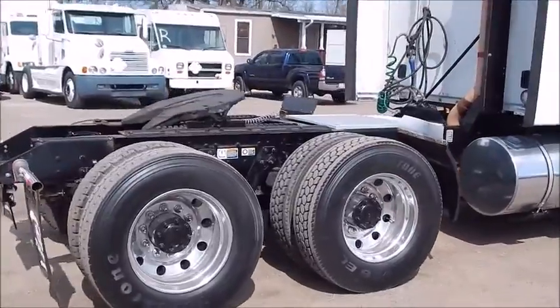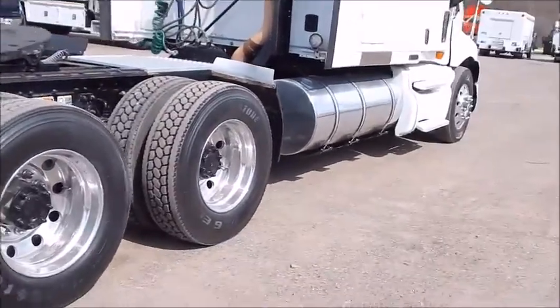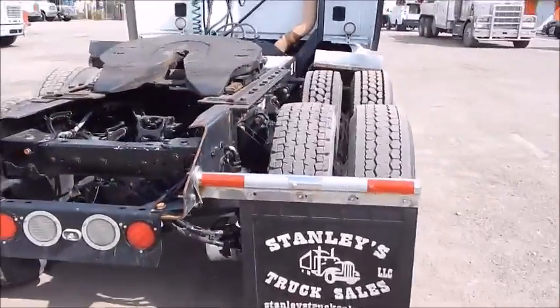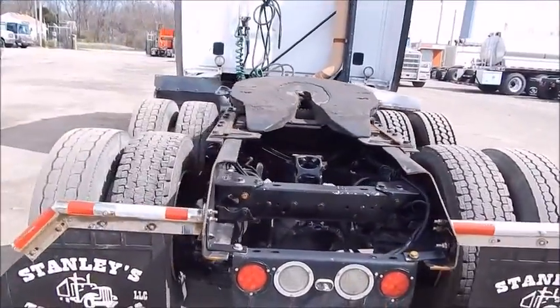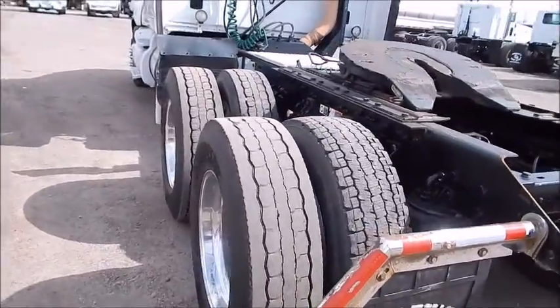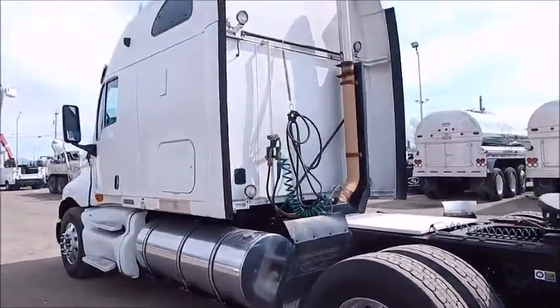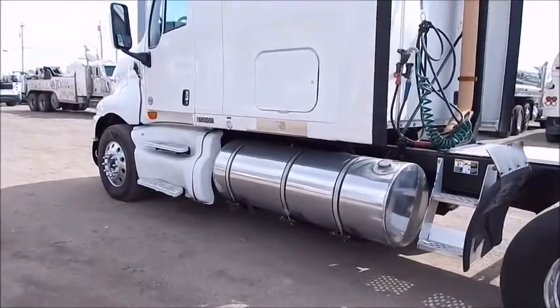295/225 wheels, all aluminum wheels, 225 wheelbase, got a 13-2 front and 40 rears. It's got high polished 150-gallon fuel tanks, dual high-back air ride seats. Very clean truck, low miles.